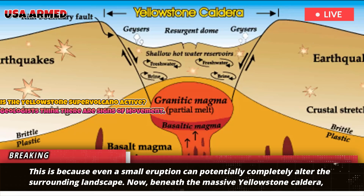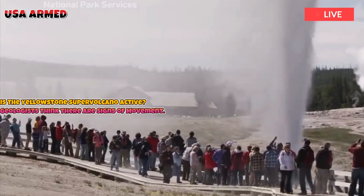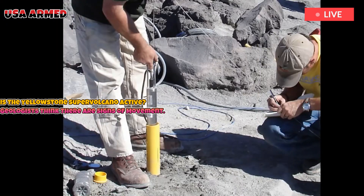Now, beneath the massive Yellowstone caldera, one of the world's most famous supervolcanoes is showing signs of movement. While there is no immediate danger yet, the findings demonstrate how unpredictable the region is.